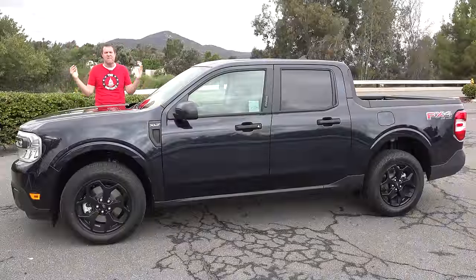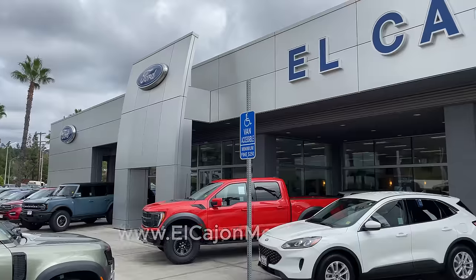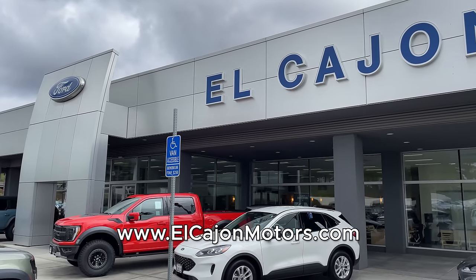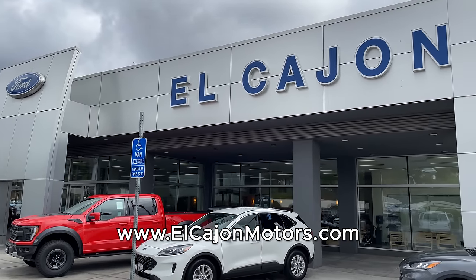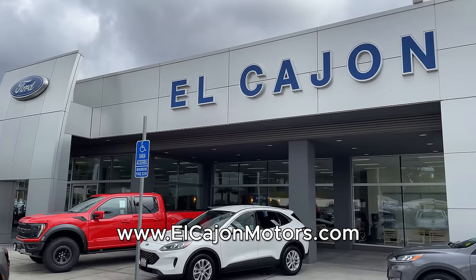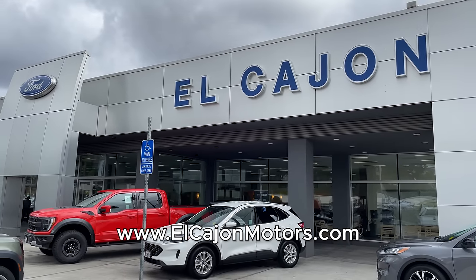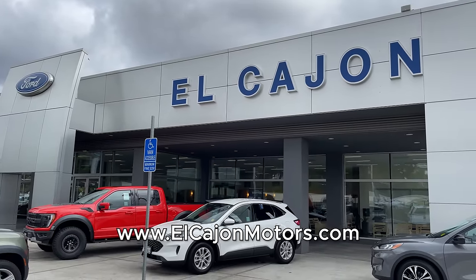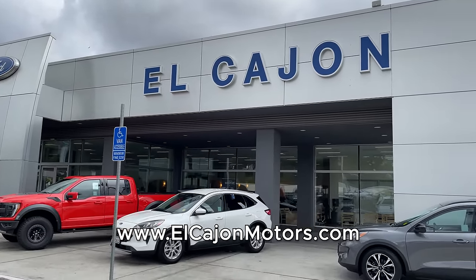I've borrowed this Maverick from El Cajon Ford, which is my local Ford dealership here in the San Diego area. El Cajon Ford has all of the latest Ford models and they're especially focused on Ford trucks and they have a few of the new Mavericks which are just starting to come out. You can check out El Cajon Ford by clicking the link in the description below.